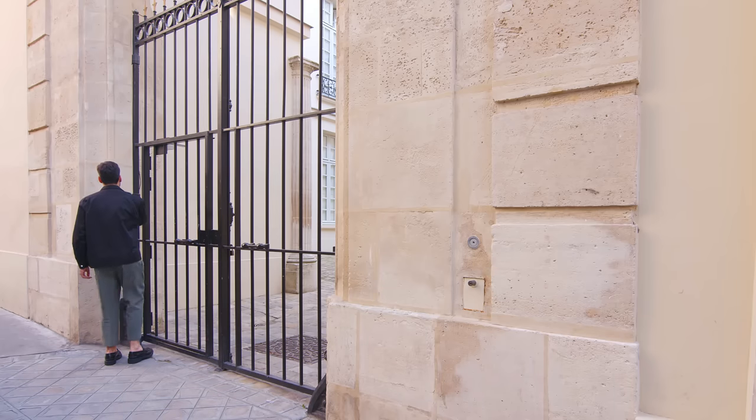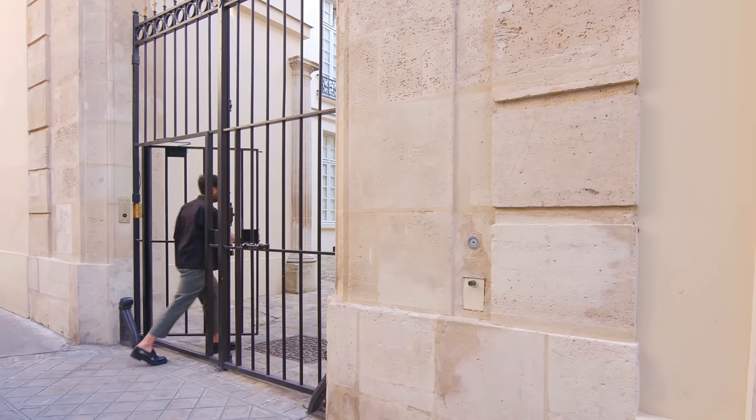My name is Thomas Fournier and I'm the founder of Concinat, an architecture and interior studio in Paris. This is my apartment. I have been living here for the past two years.